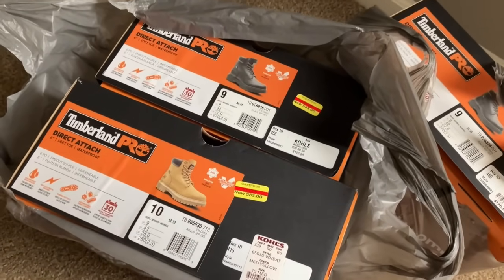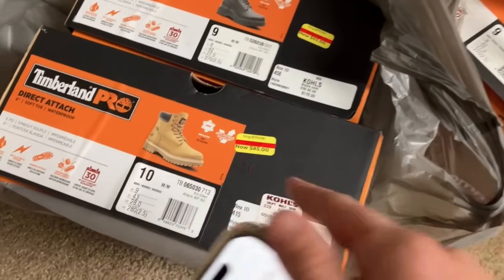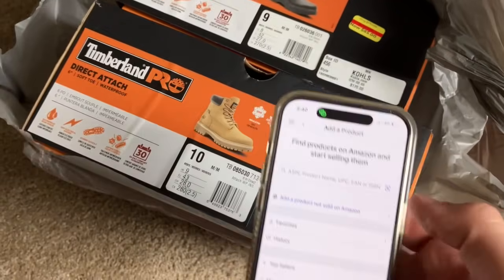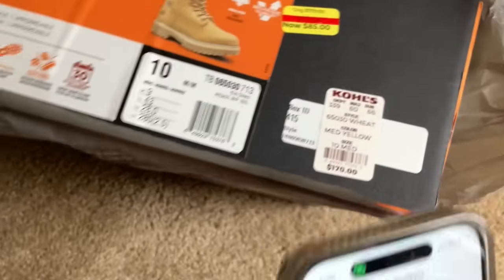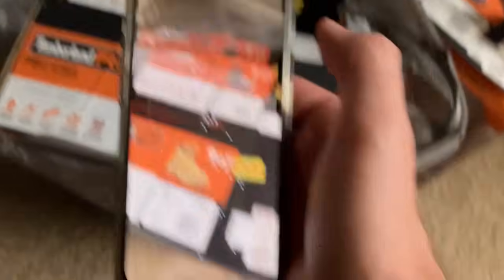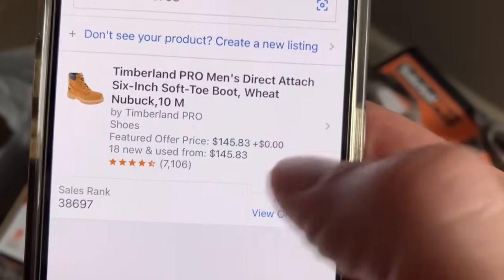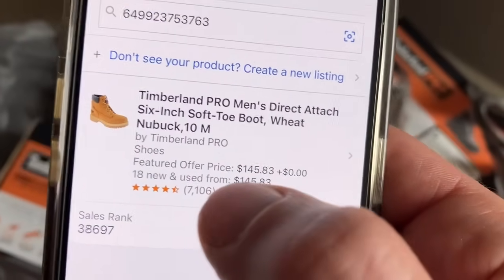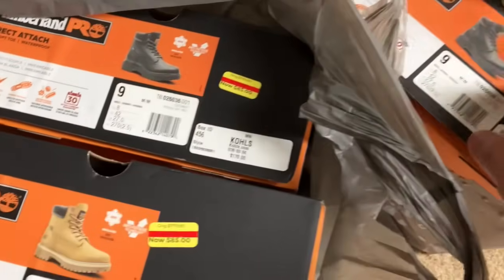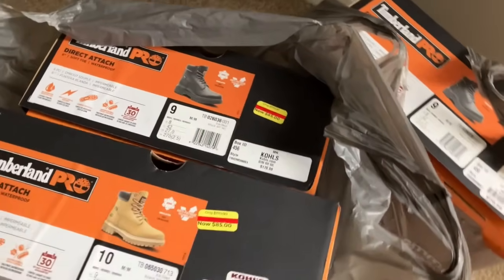I'm back home from Kohl's — here's a bonus find I found this week for those who watched all the way to the end. I found these Timberland boots at surrounding stores, not the one I just filmed at. They're marked down to $85, so half that — a great price when the MSRP is like $170. Scanning with the Amazon Seller app: selling for $145 with a really good sales rank and tons of reviews. You're looking at almost an $80 profit on these. They never go below $100 and you can get them at Kohl's for half of $85 right now. I picked up about 15 to 20 of these in total.